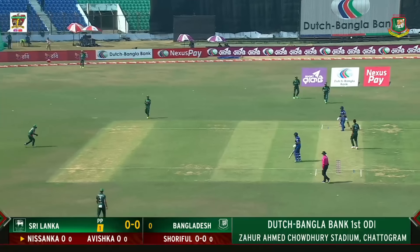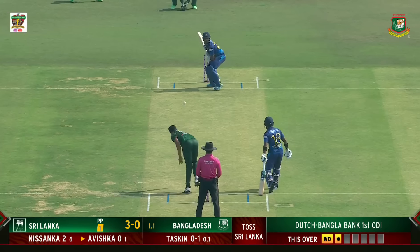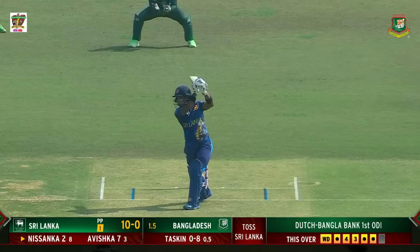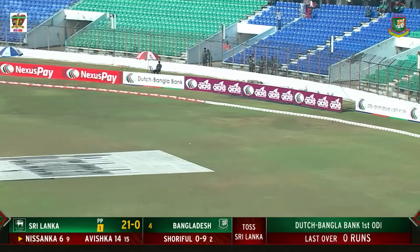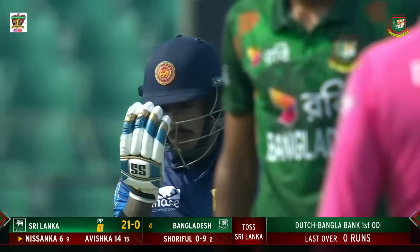He's the wicket-taker and it'll be interesting to see the kind of movement he extracts from the surface. Remember what this pitch is offering — a hint of movement. But he's played that beautifully. Shouts of 'catch it' but it's good, over the top of the fielder at mid-off for a boundary to finish the over. That's how he plays — if it's in the slot he's not going to back off. He's looking to attack and once again it picks up a boundary.